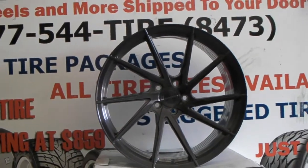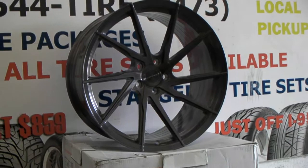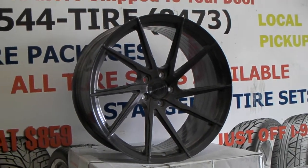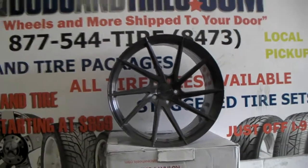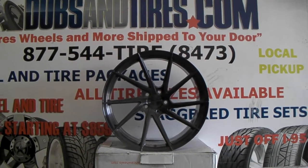Again, this is a 20 by 10 and a half titanium finish rotary forged Stance SF01. You can find these online at dovesandtires.com for some of the best prices you'll find, or call us at 877-544-8473.